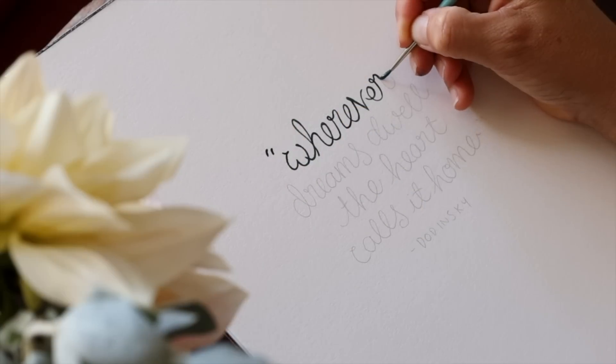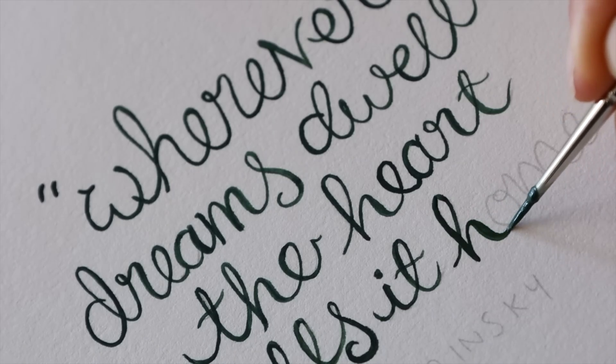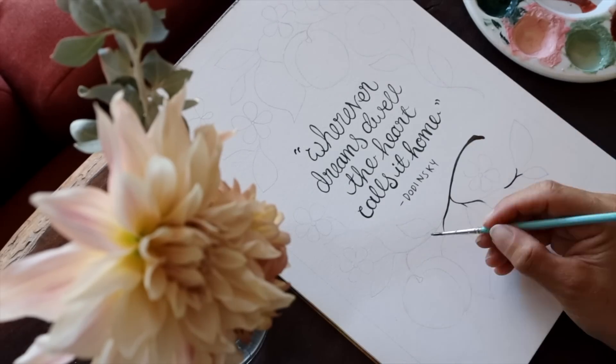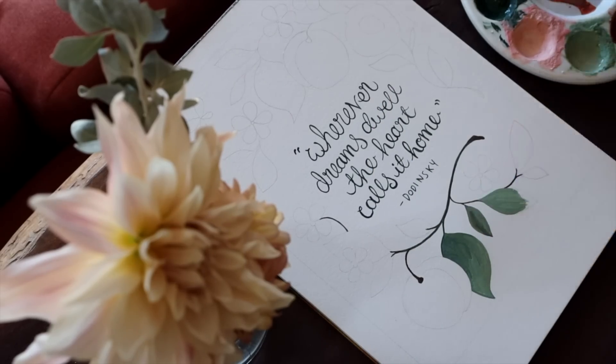After breakfast I'll usually sit down and begin work for the day, and I feel rather lucky to say that for me work involves my greatest joy — painting. I'm working on a new illustrated book called Wild Fairy Magic, and I thought this quote would be a beautiful addition.